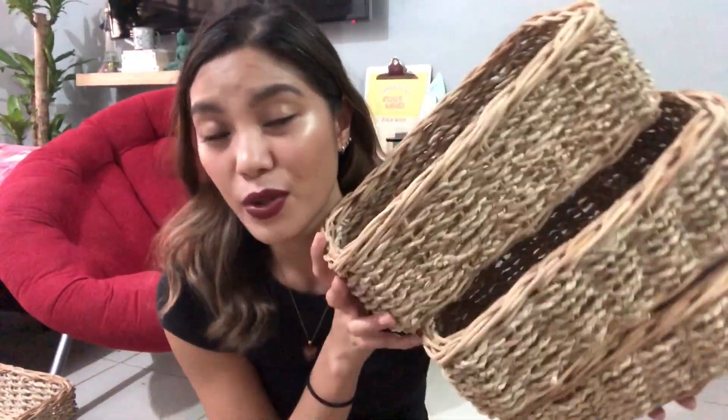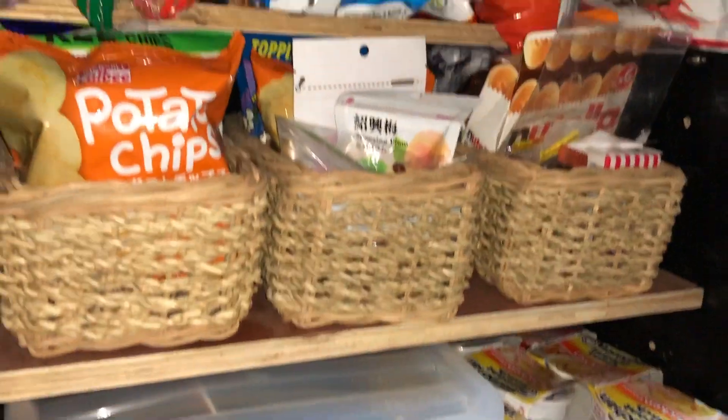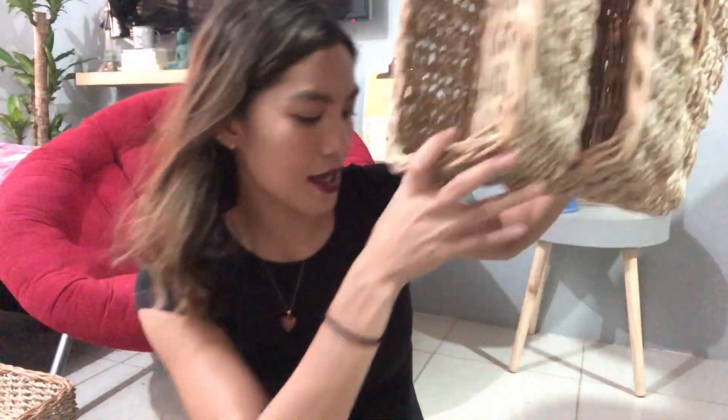I also got three rattan baskets. To be honest I don't know exactly what I'm going to put in them yet, but you'll find out soon when I start filming my pantry organizing journey. Don't worry, I'll take you along for the whole process.